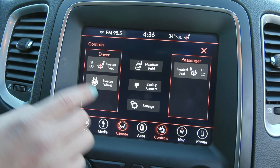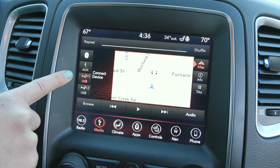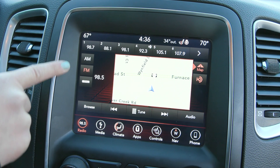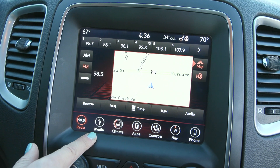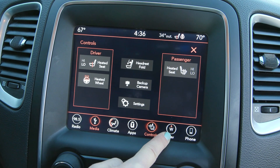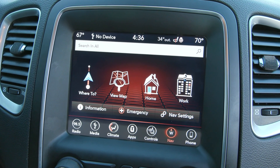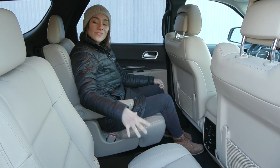You'll also find heated seats and a heated steering wheel in here. Media sources include SiriusXM, Apple CarPlay, Android Auto, auxiliary input, and more. You have seat heat controls as well as built-in navigation and so much more.